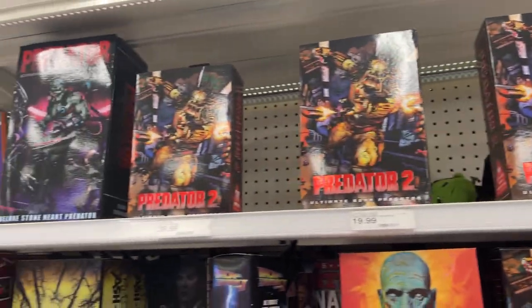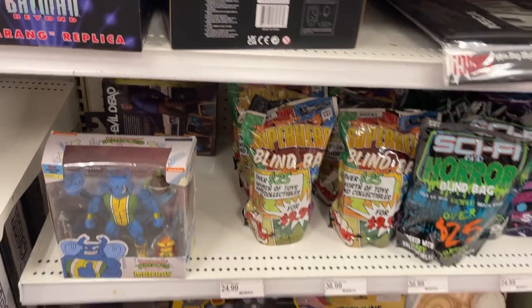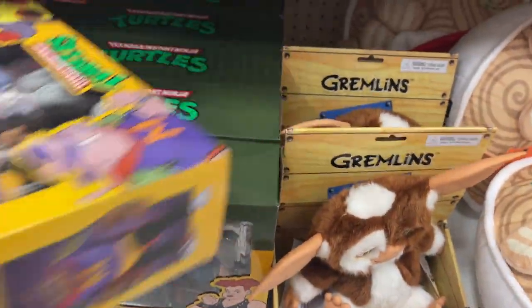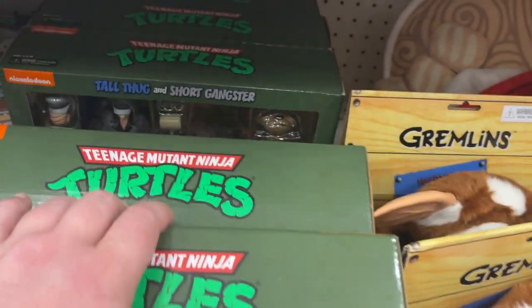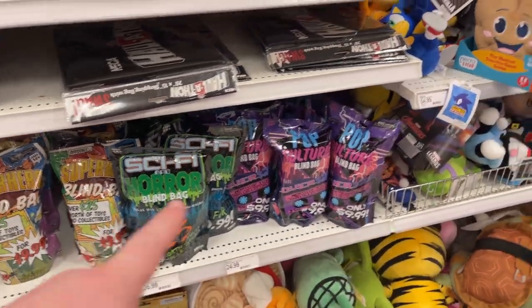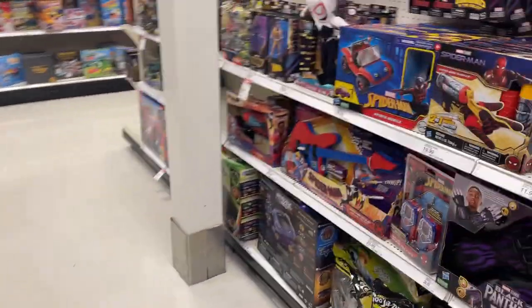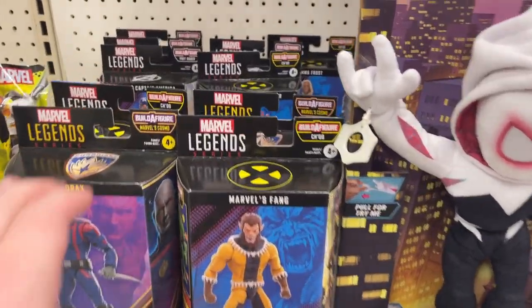Wolfman, Mummy, some Nightmare on Elm Street. Got some head stands, some different figure stands. Last Ronin. Look at all the Predators out there. There's another Manta Ray. I know people have been finding new Turtle packs — these look like the older ones. They have little gangster packs, but man, look at all the packs — quite a few Turtle packs there. Got some mystery items. What else are we going to find today? Tons of Marvel Legends.